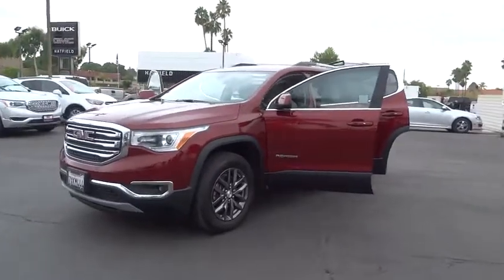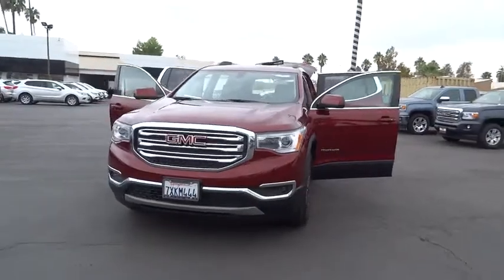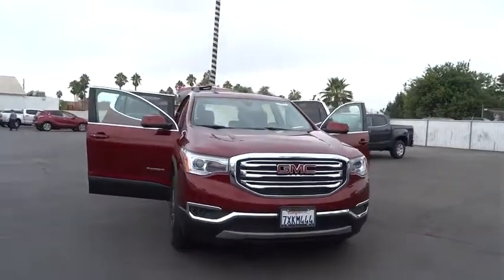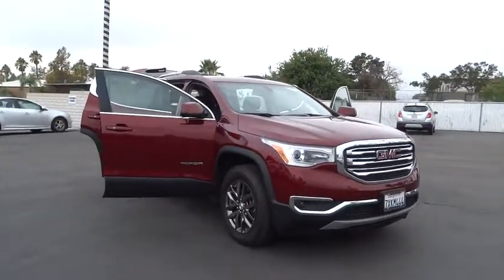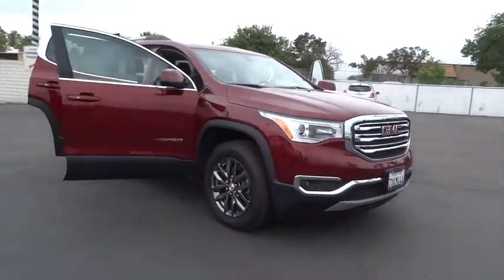The 2017 GMC Acadia. The GMC Acadia offers great capability coupled with exceptional safety. With better highway fuel economy than any other eight-passenger SUV, advanced technology and thoughtful ergonomics, the Acadia is a premium utility that rejects compromise.